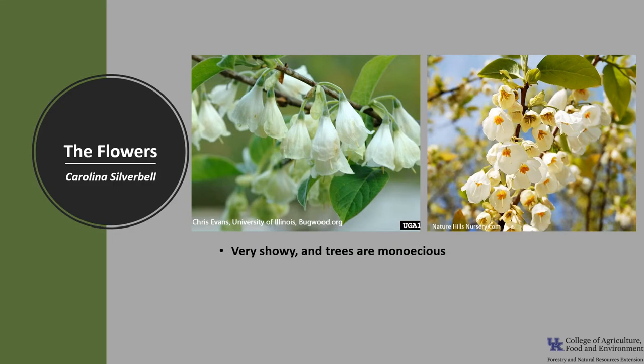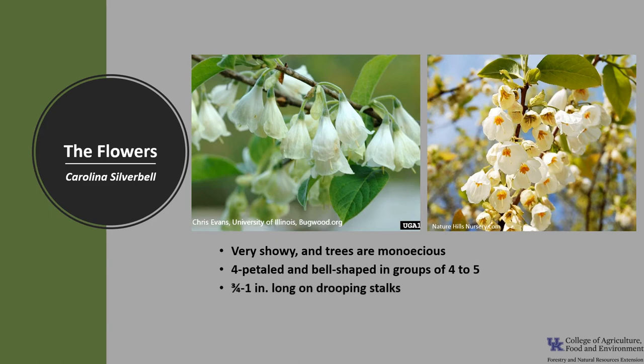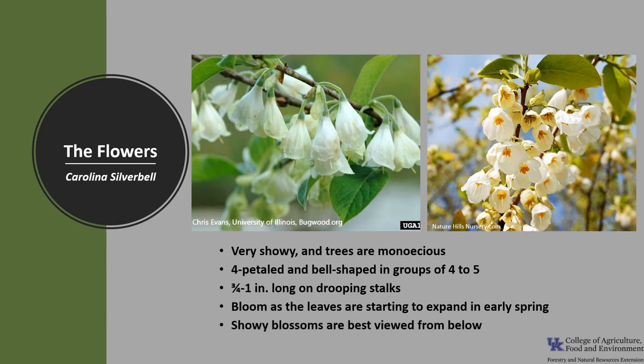The flowers are very showy and trees are monoecious, meaning a tree has both male and female flowers. They are 4-petaled and bell-shaped, usually in groups of 4 to 5. They're three-quarters to 1 inch long and on drooping stalks. They bloom as the leaves are starting to expand in early spring between March and May, depending on location. The showy blossoms are best viewed from below, and the flowers are insect-pollinated, particularly by bees.